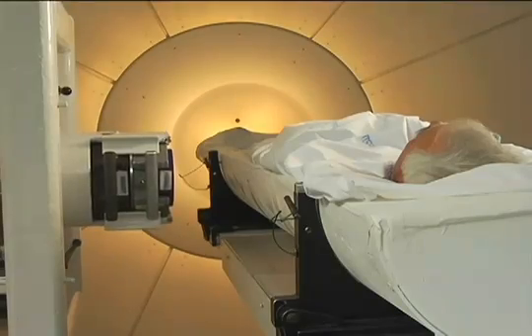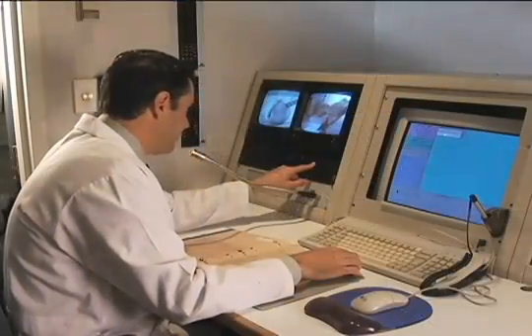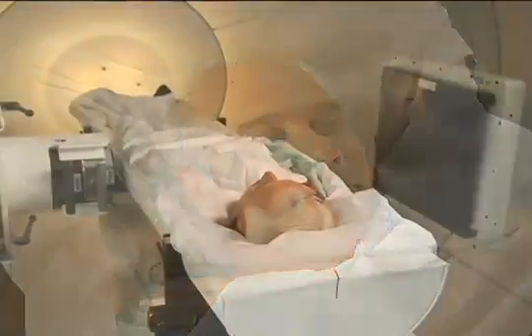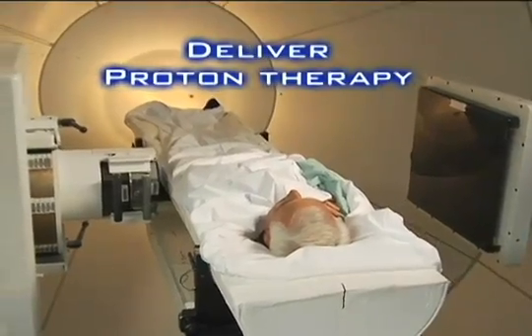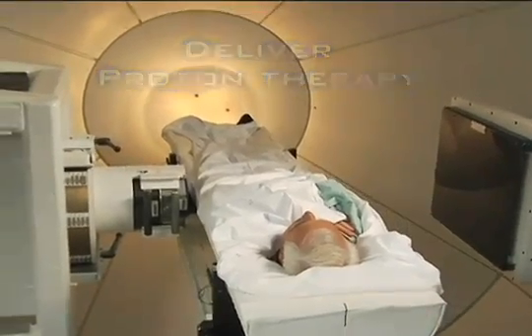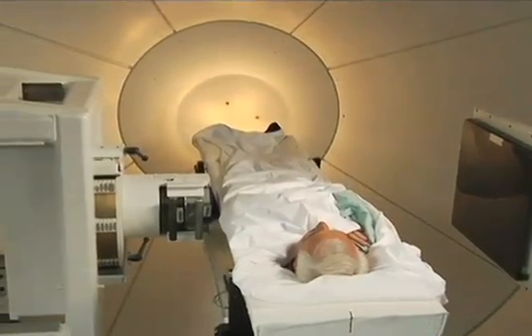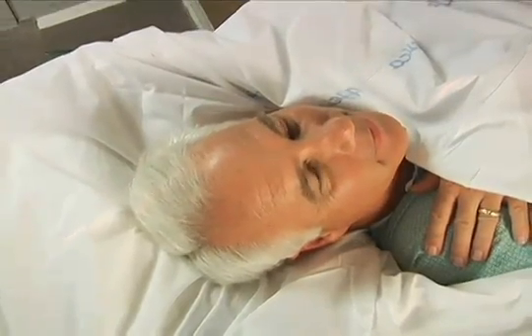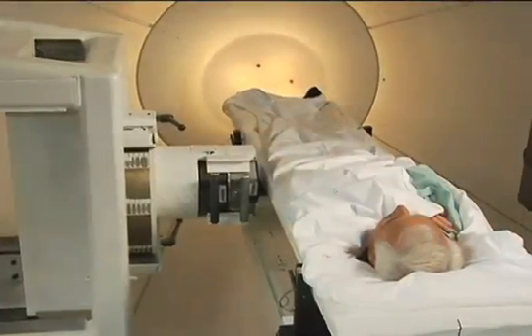Next, the therapist leaves the treatment area and enters the control room to begin the treatment. The proton beam is then directed at the patient's tumor, and protons are released in a series of pulses that cannot be seen or felt. While each individual treatment session typically lasts no more than 30 minutes, the actual delivery of radiation lasts only a few minutes.